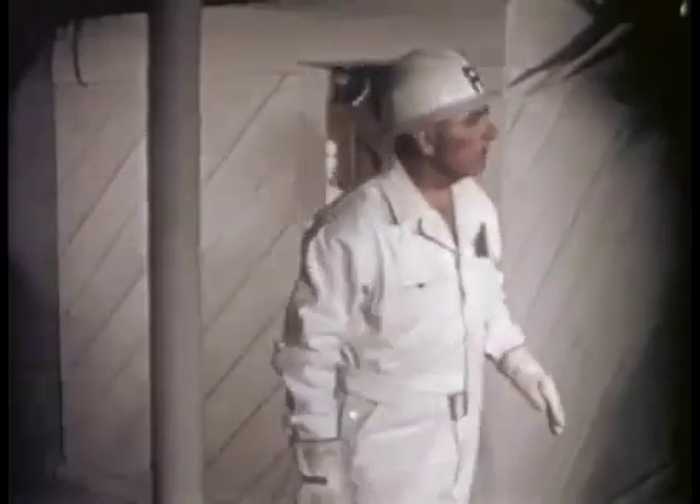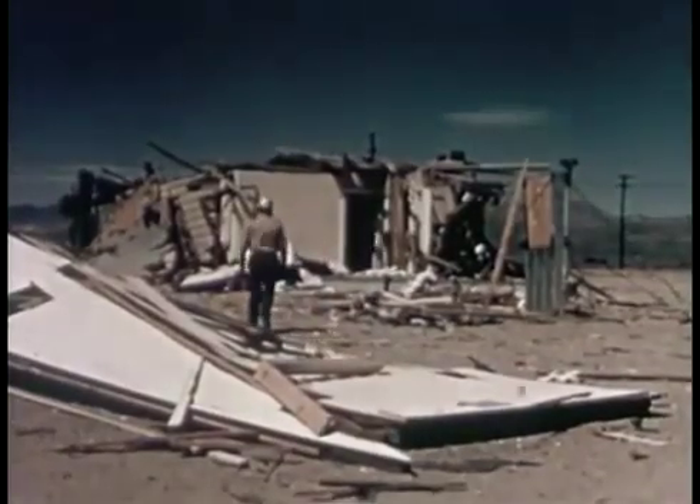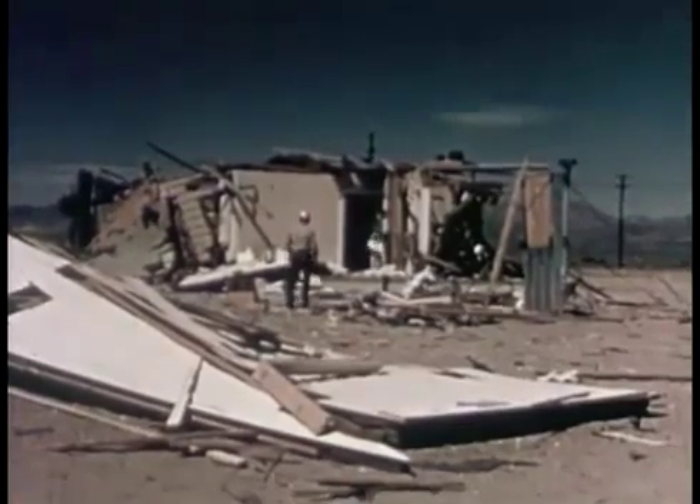As seen here, although basement shelters offered some degree of protection, they cannot be depended upon completely in potential blast areas. The reinforced bathroom shelter was standing intact beneath the ruins of the house, so this type also offered some degree of protection.